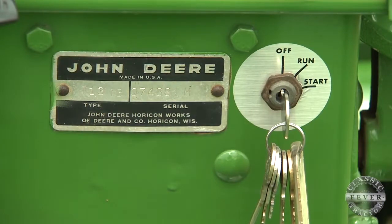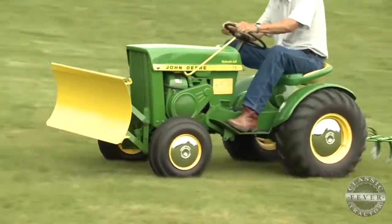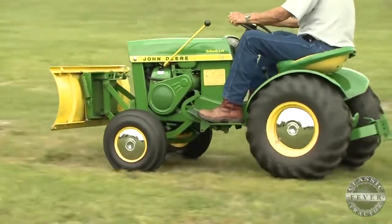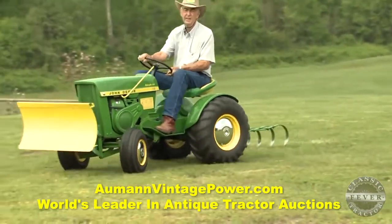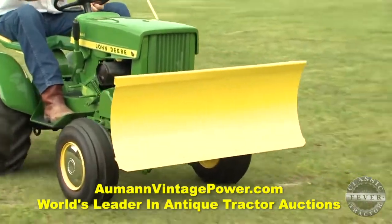Your 1967 John Deere 110 celebrates its 50th birthday in the year 2017 — still a good tractor. What do you think John Deere got right with this one? Yeah, they got it right. I have no problems with it. I've owned it for roughly 15 years, and we take it to a lot of parades, tractor shows, all around the country, and it does a good job.